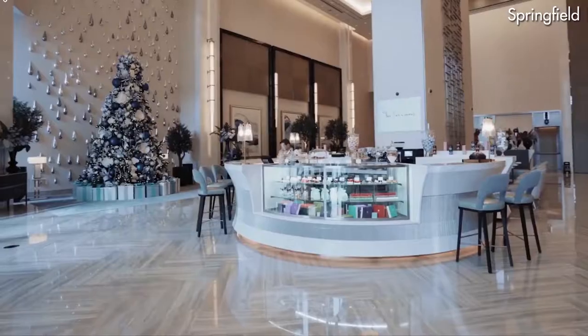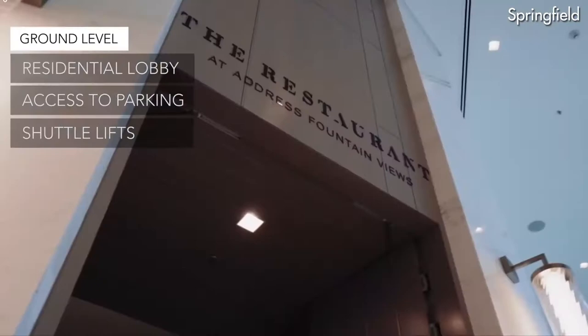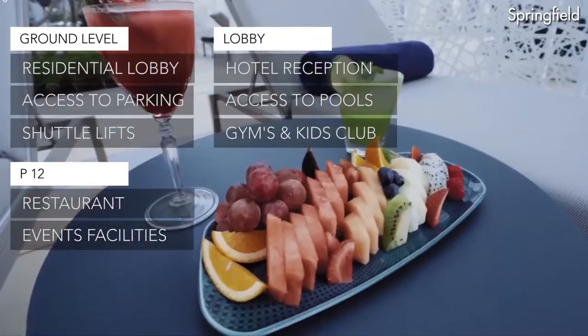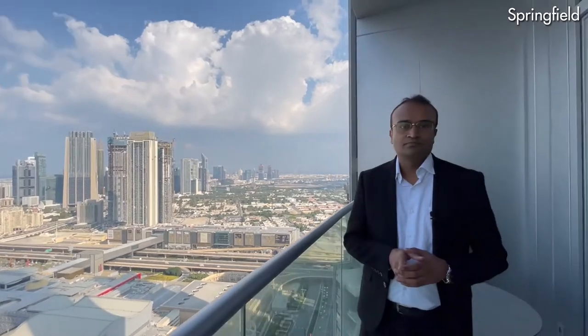It's fully furnished, fully serviced, with direct connection to Dubai Mall retail area, valet parking, concierge service, infinity pool, well-equipped gym, laser show, the fountain, and the whole downtown. The most incredible and breathtaking views of the architecture masterpieces — the Burj Khalifa and the fountains.